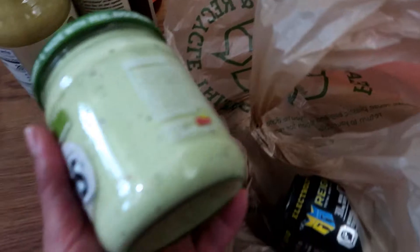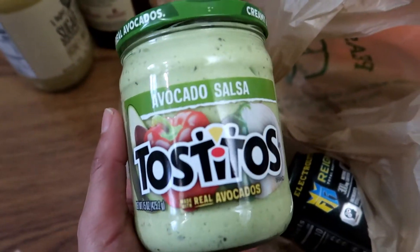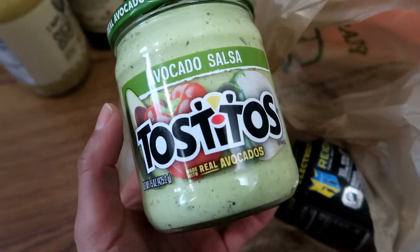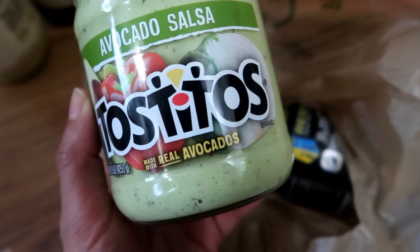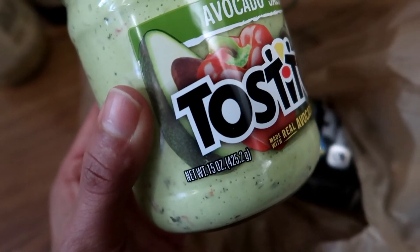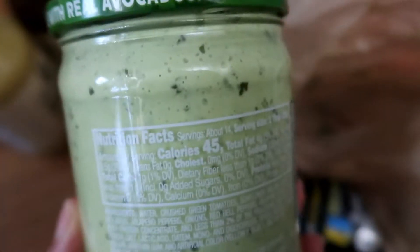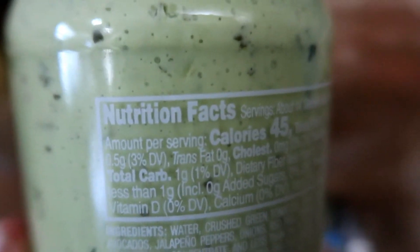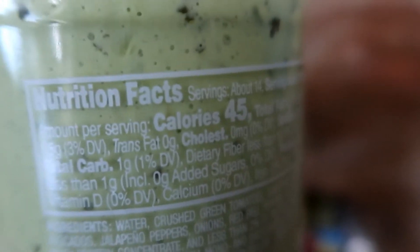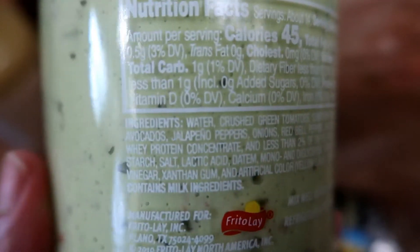I also got this sauce — the Avocado Salsa from the Tostitos brand. This is made with real avocados and it's 15 ounces. This looks really, really good. These are the nutritional facts — as you can see, it's only one gram of carbs. And those are the ingredients.